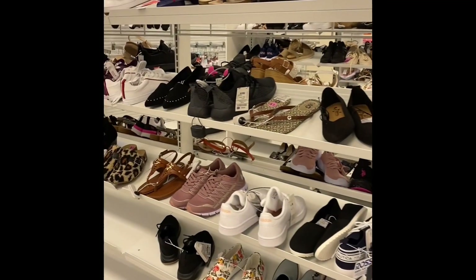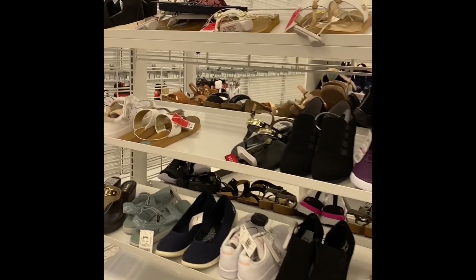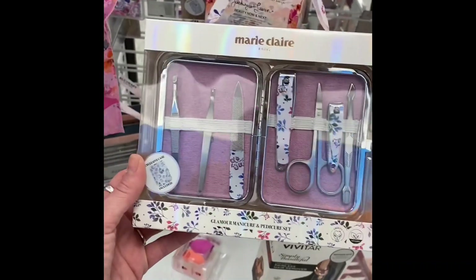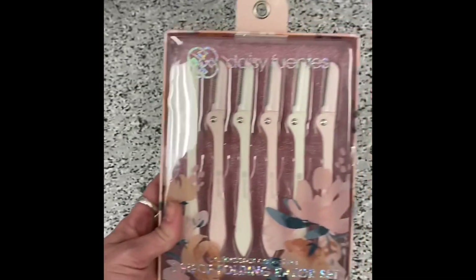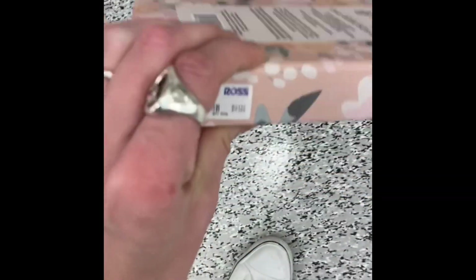I'm just quickly browsing through the store so I won't spend too much time in any of the areas, just want to give you all an idea of what they have in stock right now. We have some scarves, a little nail gift set — would be a cute gift for a girl. Looks like we have some of the razors we've seen in my previous video at 5 Below. $4.99, that's not too bad.